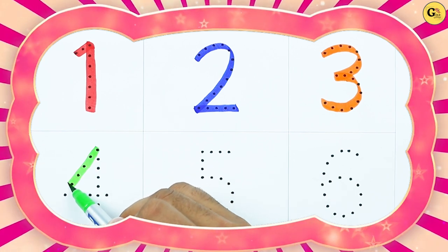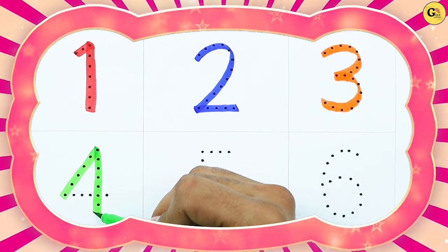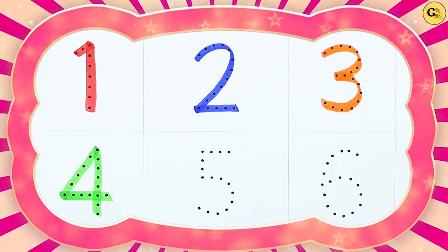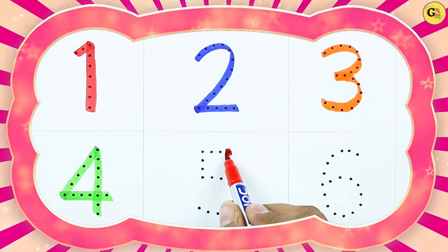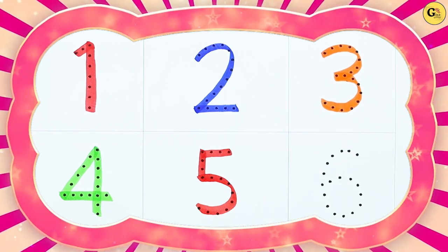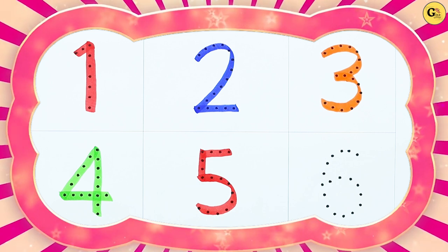It's number 4, with green color. It's number 5, with red color.